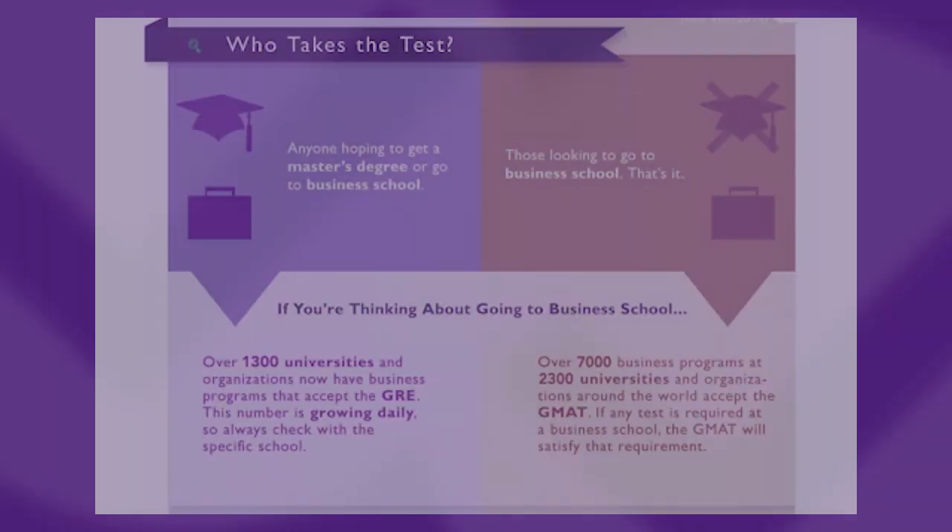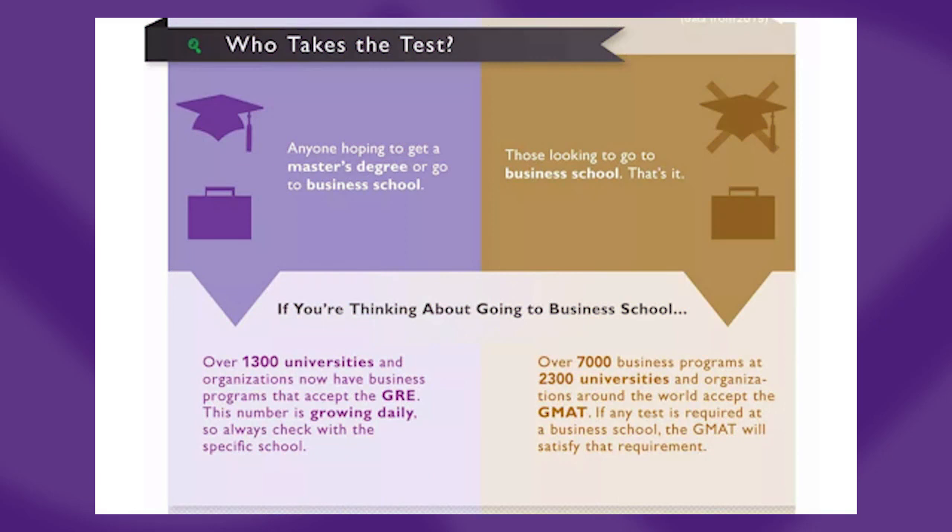Let's start with the GRE. The GRE is a widely accepted component of application packages for masters and PhD programs in the humanities and in STEM fields in the US, and it's also accepted by many MBA programs or other business programs. The GMAT, on the other hand, has a slightly more specific fan base — it is required only by MBA and business programs and is generally not accepted by other humanities or STEM programs in the US. So if you're interested in applying to graduate programs not related to business, it's very likely the GRE is the test for you. Although just to be safe, it's always good to check with admissions representatives and department websites to see what the requirements actually are.